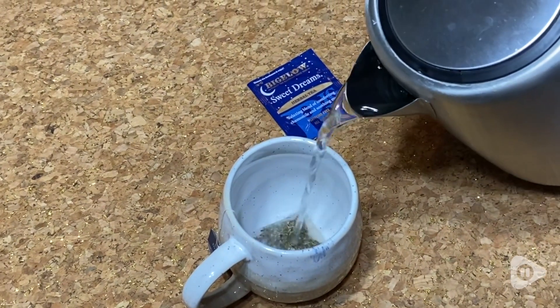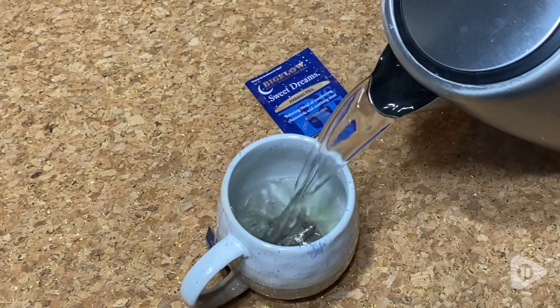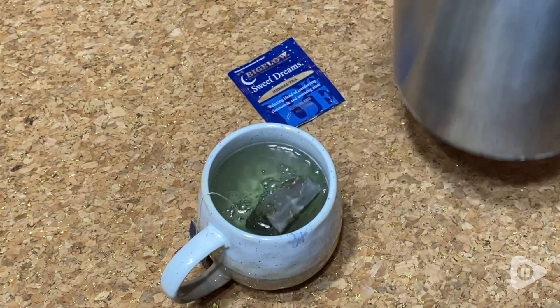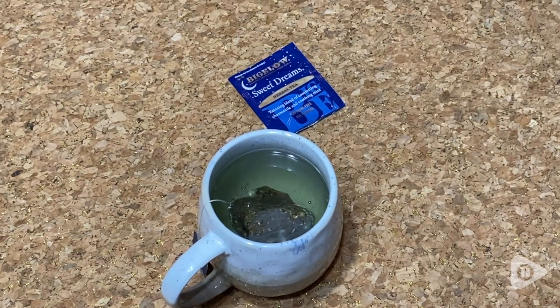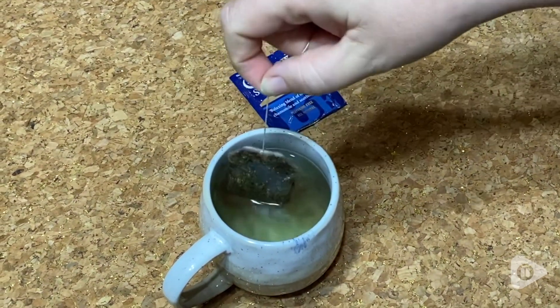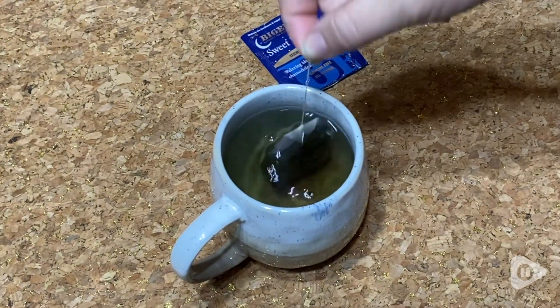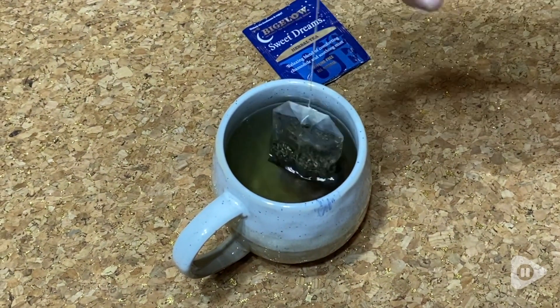It's so easy to just put it in the cup and pour some hot water over it and just let it steep for a few minutes, and I have a delicious, warm, relaxing cup of tea. It's exactly what I want right before I have a restful night's sleep.